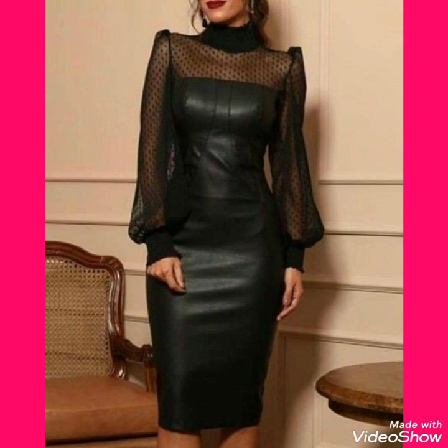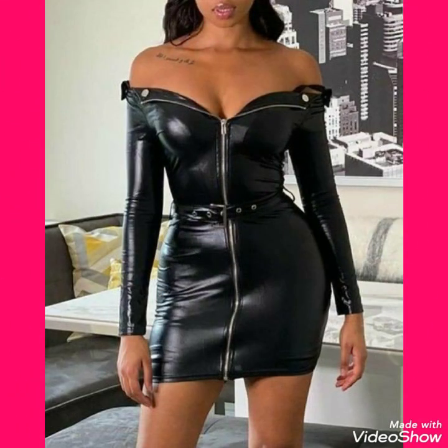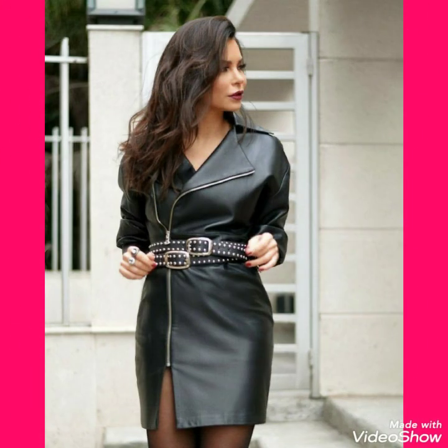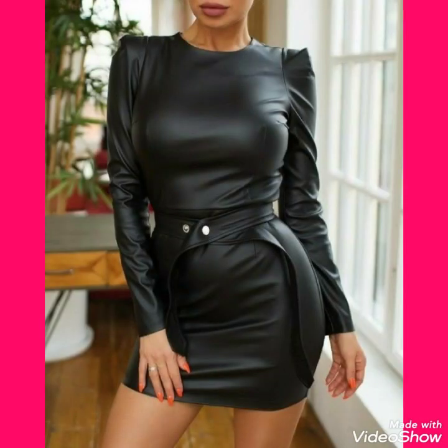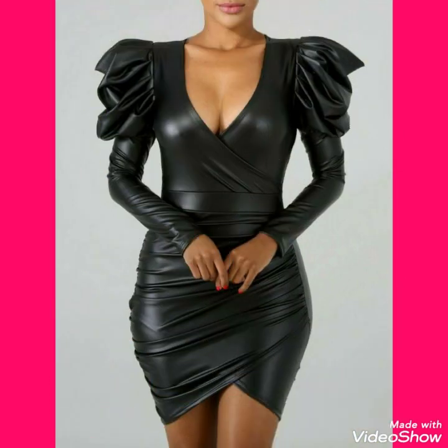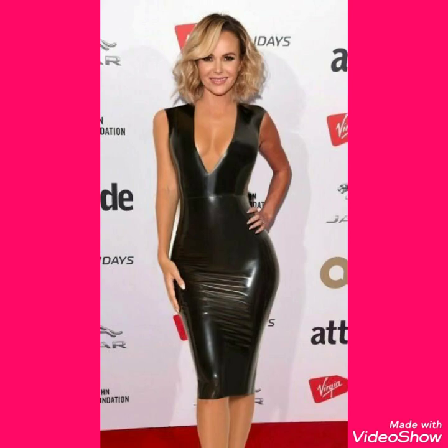If you want to buy these leather mini bodycon dresses online, I will tell you the best websites. You can buy these from amazon.com, ebay.com, and aliexpress.com.